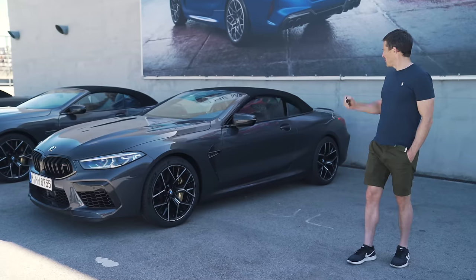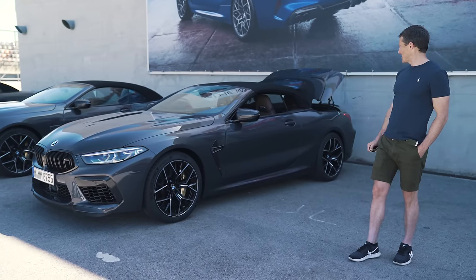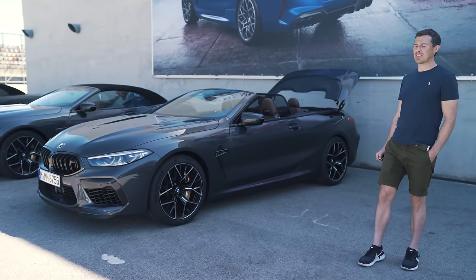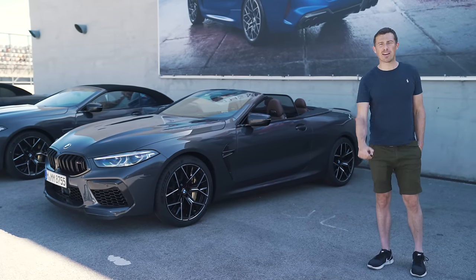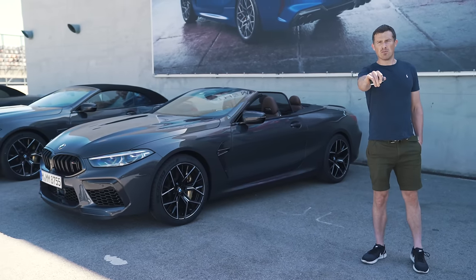If you're more of a poseur and you want to have the wind in your hair, there is this convertible version of the M8 — as you can see, doing its thing with the roof. It is more expensive though: £130,000 instead of £123,000. If you're thinking about buying a new car, head over to carwow.co.uk to see how much you can save from our trusted dealers.